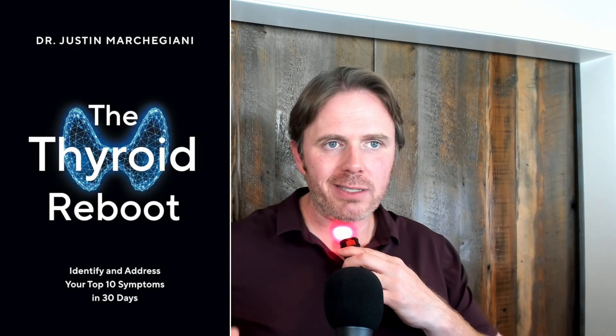Now I have the Thyroid Reboot book — it's finally out, thyroidreboot.com, that'll refer you over to the Amazon page. I've got the Kindle on sale right now, hardcover is beautiful. I go into a lot of these things and talk a little bit about the laser.